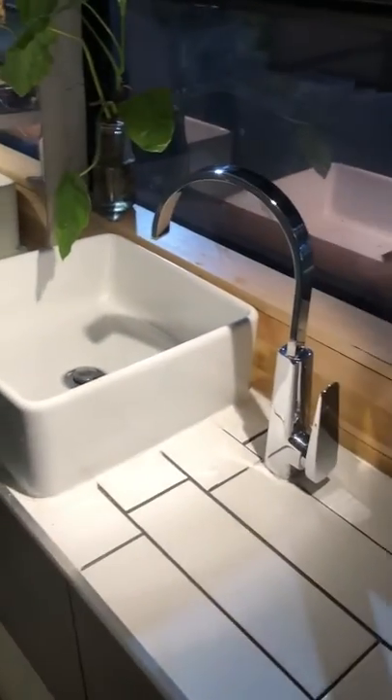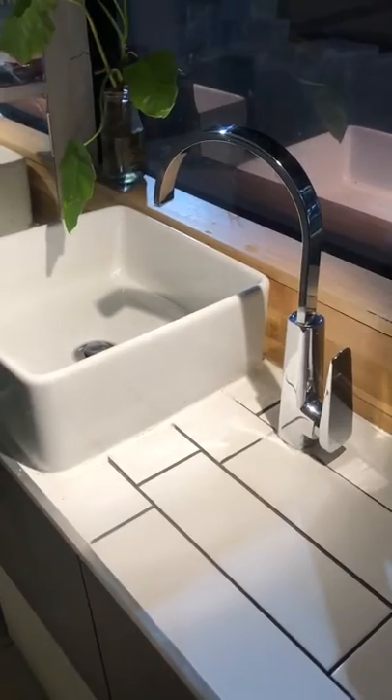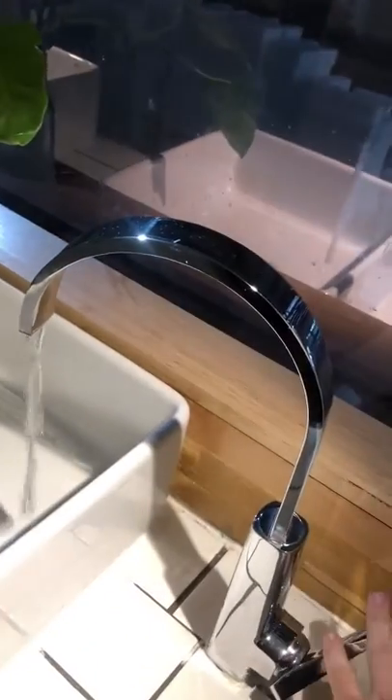There's an above-bench sink with a flick mixer tap — hot and cold — and it's removable and directional. There's a little shelf up against the window that's handy for storing accessories like knives and forks and whatnot.